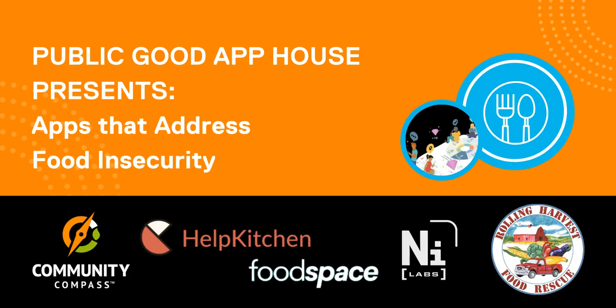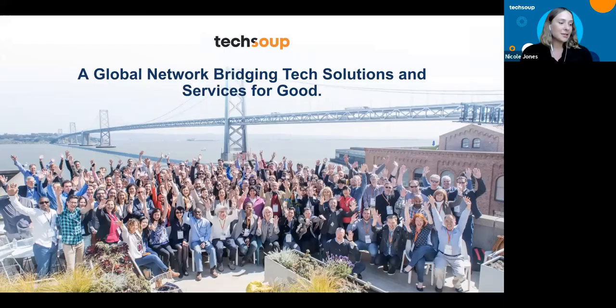Welcome to the TechSoup global network. At TechSoup, we believe that technology like smartphones, internet connectivity, training, and more have the power to help fight food insecurity. Today's speakers with their Tech for Good app demos are going to give you a great taste of what that actually looks like in action.